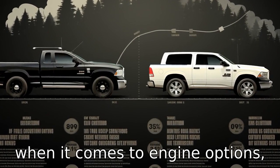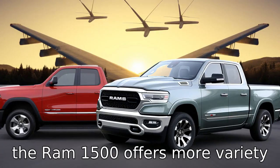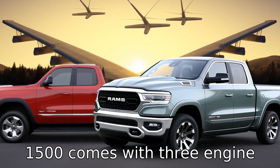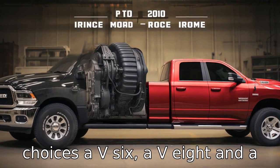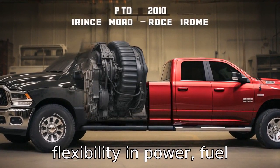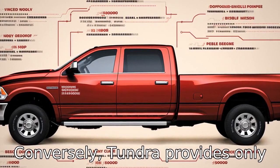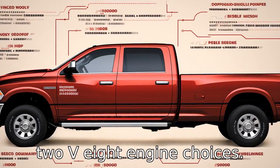Difference 2: when it comes to engine options, the Ram 1500 offers more variety than the Toyota Tundra. The Ram 1500 comes with three engine choices — a V6, a V8, and a diesel option — offering flexibility in power, fuel efficiency, and towing capacity. Conversely, the Tundra provides only two V8 engine choices.